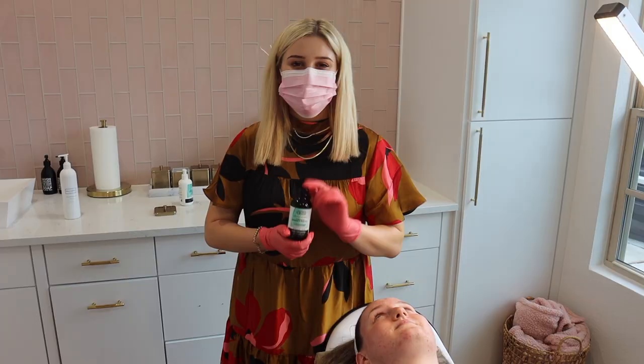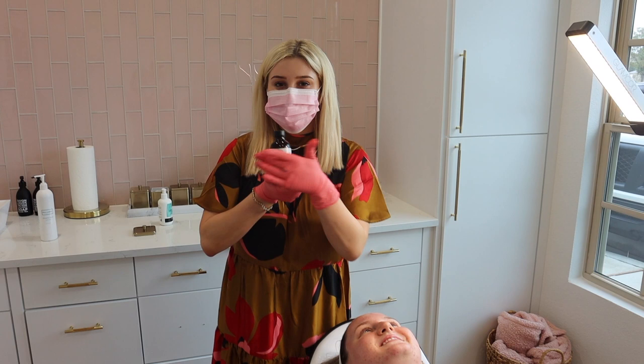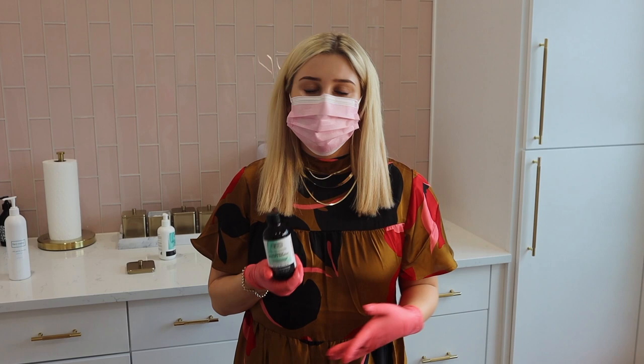So we're doing the Jessner peel today. What's in the Jessner peel? We have Resorcinol, we have salicylic acid, and we have lactic acid — so it's a blended peel. This is so good for hyperpigmentation, aging, fine lines and wrinkles, and acne-prone skin. This is going to be a medium-depth peel, so she's going to peel a whole bunch.